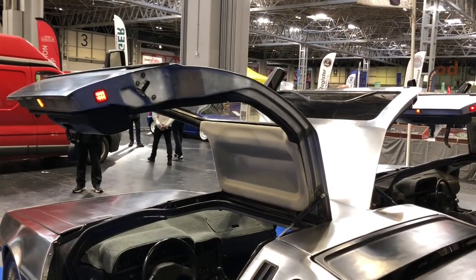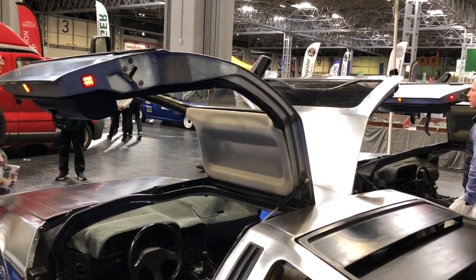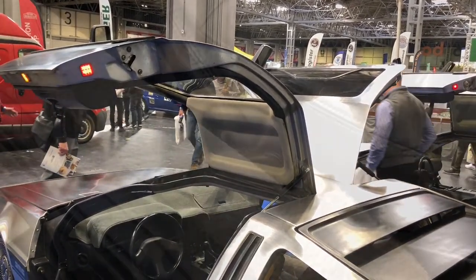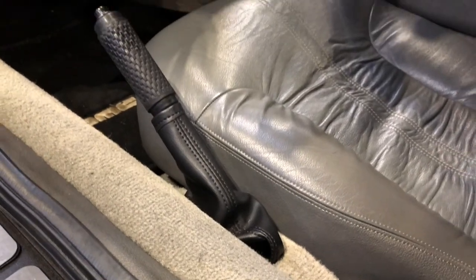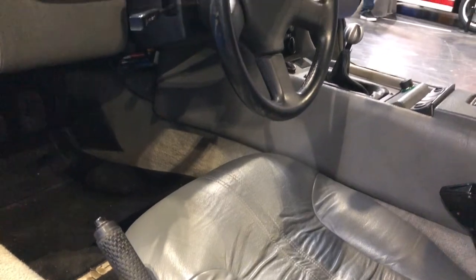Another iconic feature is that this vehicle sports a fabulous pair of gullwing doors. Another unusual, although not unique, feature is the handbrake located to the left of the driver's seat.